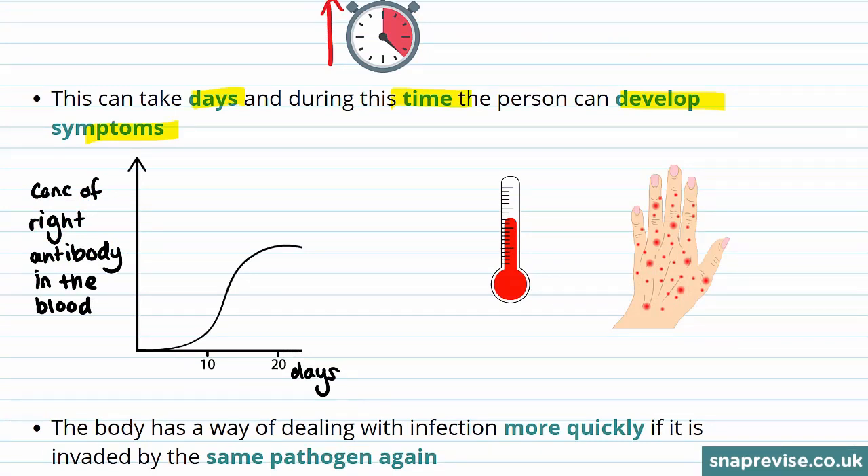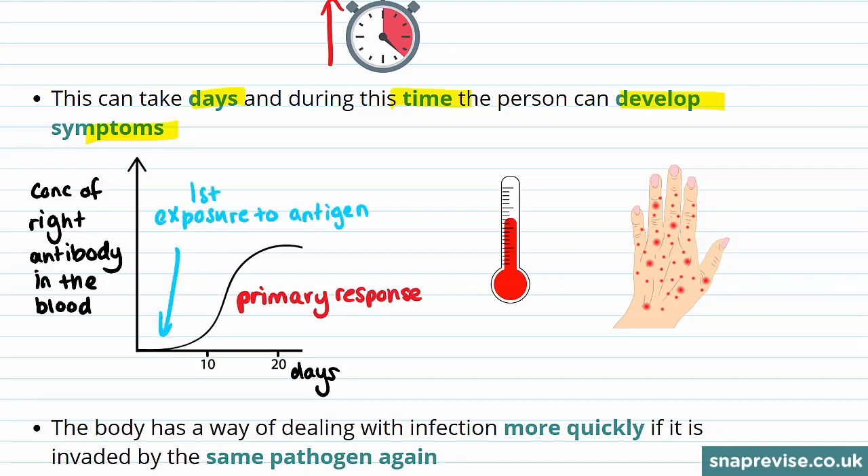The body's response for when a pathogen first infects a body is called the primary response. At the first exposure to the antigen, there aren't many B lymphocytes producing the right antibodies. However, after some time — in this case 20 days — there's enough antibodies produced to clear the infection.